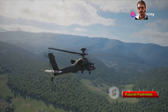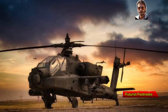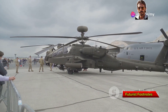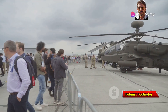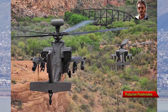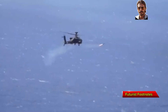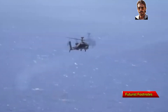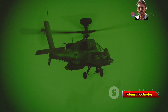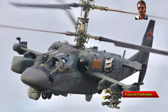Looking to the future, both helicopters are evolving. The Apache is receiving modern upgrades with the AH-64E variant, which incorporates improved avionics and mission systems. Meanwhile, the Ka-52 continues to evolve, with Russia exploring enhanced avionics and new weapons systems. The Apache and Ka-52 each have their strengths and unique features, and the future of aerial combat will likely see these two helicopters go head-to-head in new and exciting ways. Whether it's firepower, agility, or cutting-edge technology, these giants of the sky will continue to shape the future of warfare for years to come.